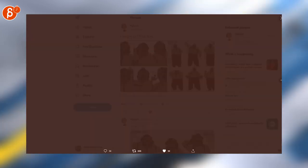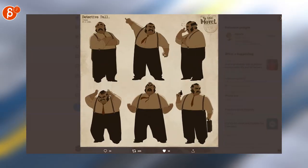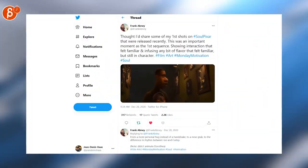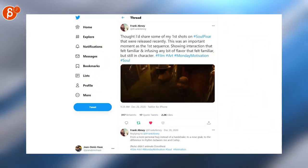Going back to designs - I love these as well. You just want to grab that character and animate it. Frank is posting his shots that he did for Soul. Soul is also awesome - check out the whole movie on Disney+.